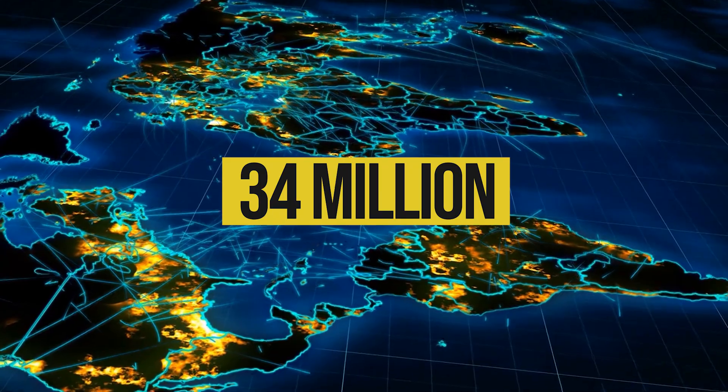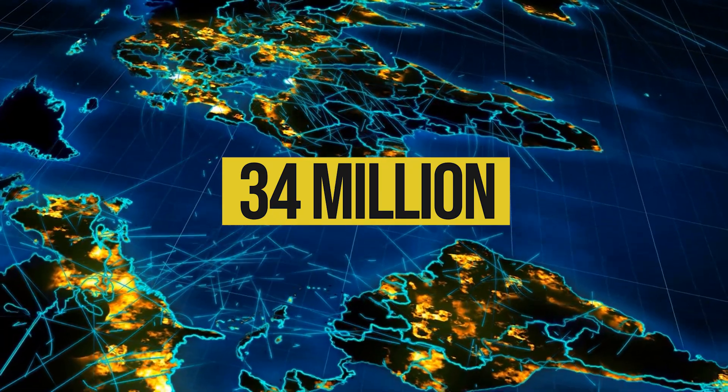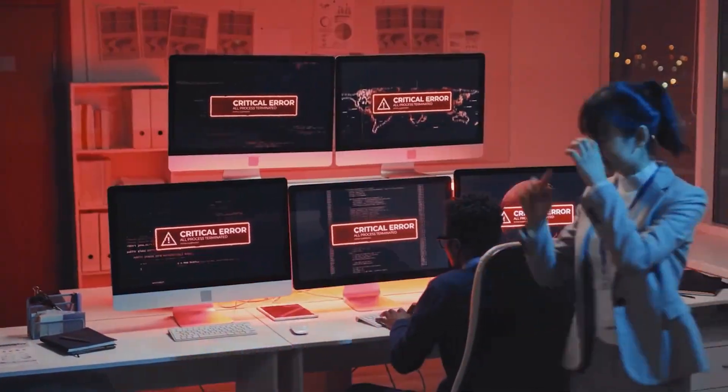So there you have it — fifteen signs and symptoms of high blood sugar levels. There are almost 34 million people within the US who have diabetes, that's nearly 11% of the population, and it's increasing every year. It's important to be aware of these early warning signs, and if you're ever concerned, always go to your doctor or primary care physician who can do a test such as an HbA1c test to see the level of blood sugar over the last three months. Health is wealth.